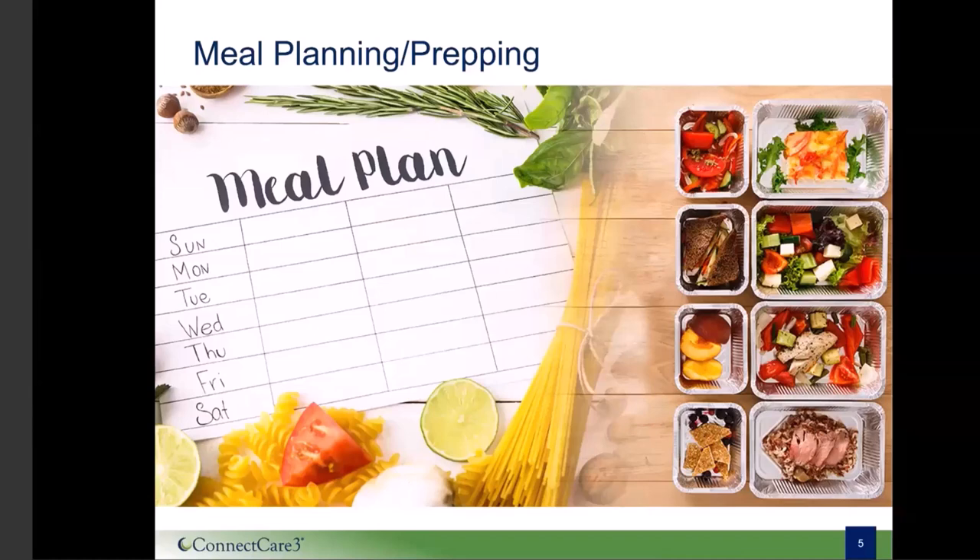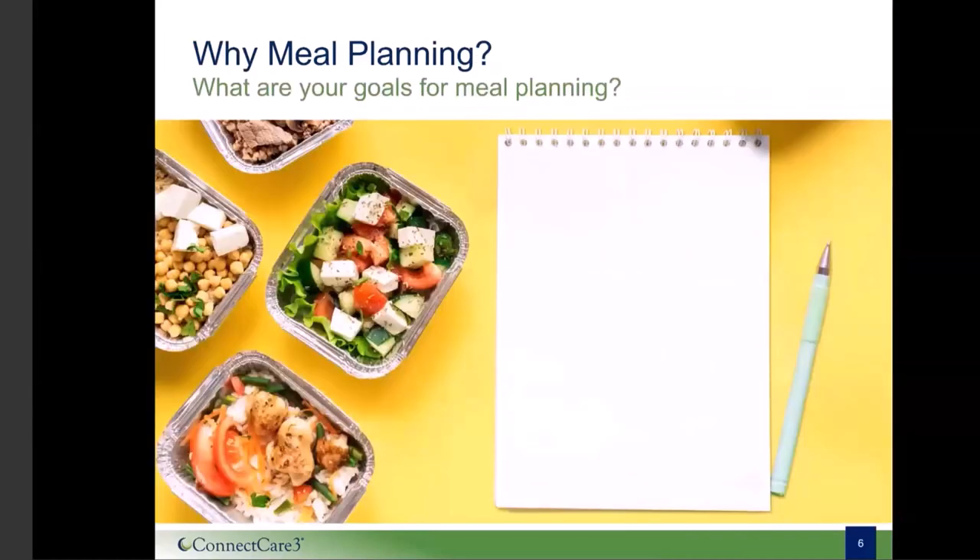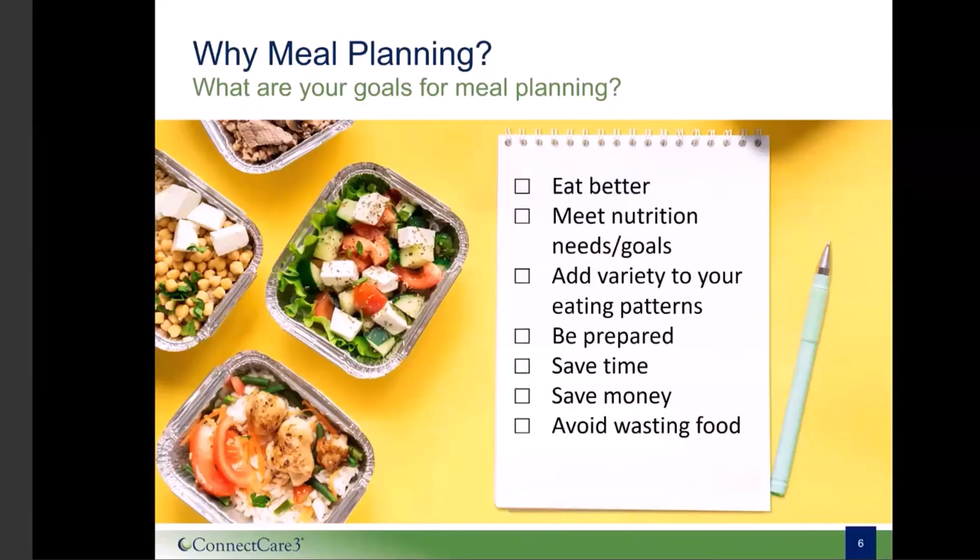Let's think about why you might consider meal planning. What are some reasons that you might meal plan? Why would meal planning be beneficial to you in your life? Maybe you're trying to improve your eating habits or meet certain nutrition needs or goals. Maybe you're trying to add variety to your eating patterns or to feel more prepared and organized. Or you might be trying to save time or money. Whatever your reason is, meal planning can be a great option for you.